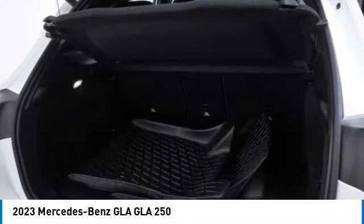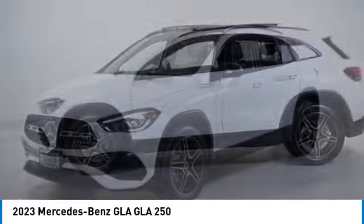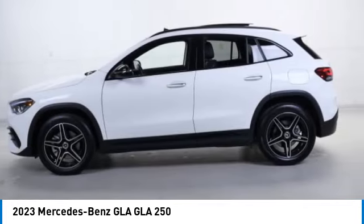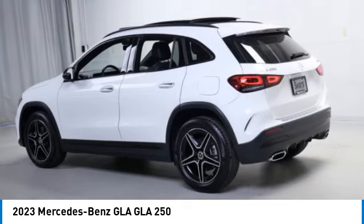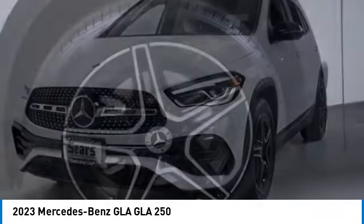This vehicle has less than 10,000 miles. Here are some of this vehicle's great options: rain sensing wipers, turbocharged, blind spot monitor, all wheel drive, heated mirrors, aluminum wheels, remote engine start, rear spoiler, brake assist, stability control.